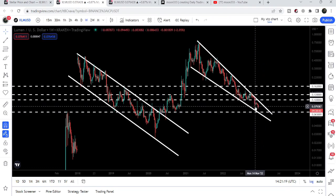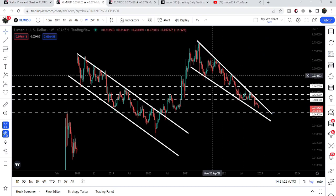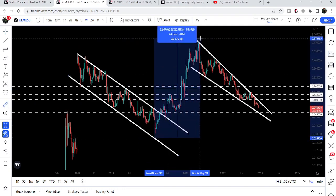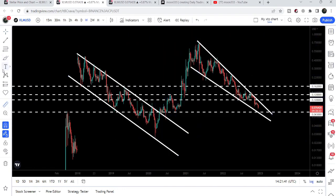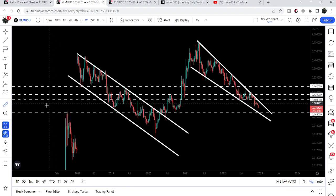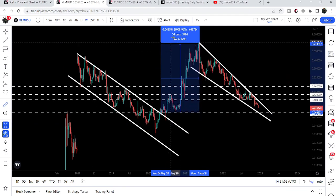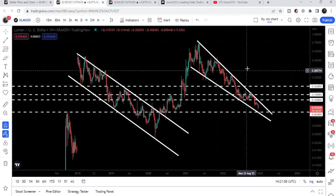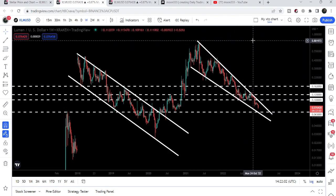After testing the 6.5-cent support there will be a very high probability that the price may start another reversal move to make another attempt to break out the resistance of the falling wedge pattern. Once Stellar is able to break out the bigger resistance of the falling wedge, that can be a repetitive move like we had previously — from that low to that high was almost a 3000% move. After the breakout, measuring the move, it was almost a 1000% rally. Similarly, we can expect a very big move after such a breakout.